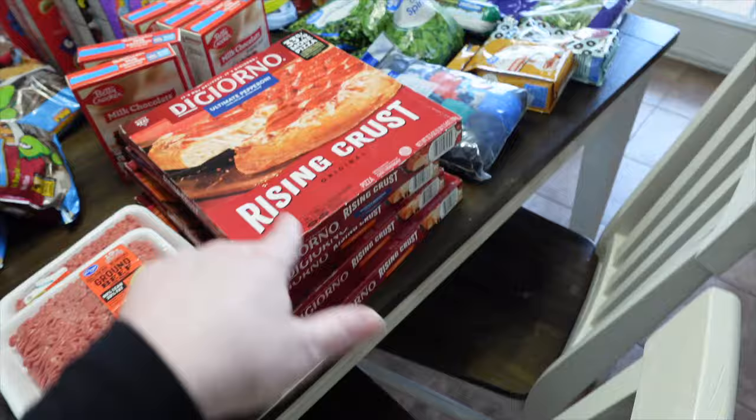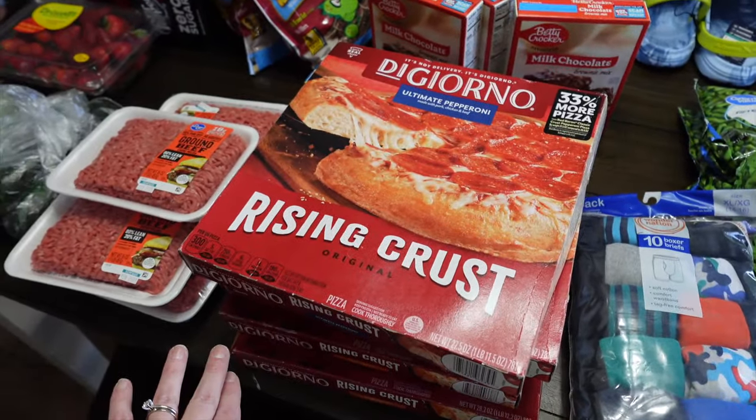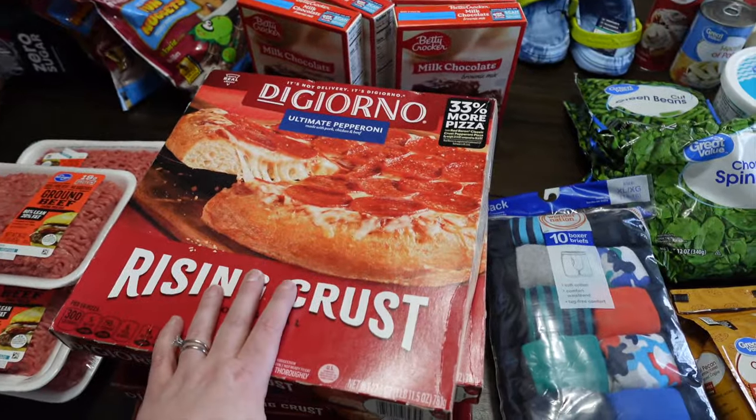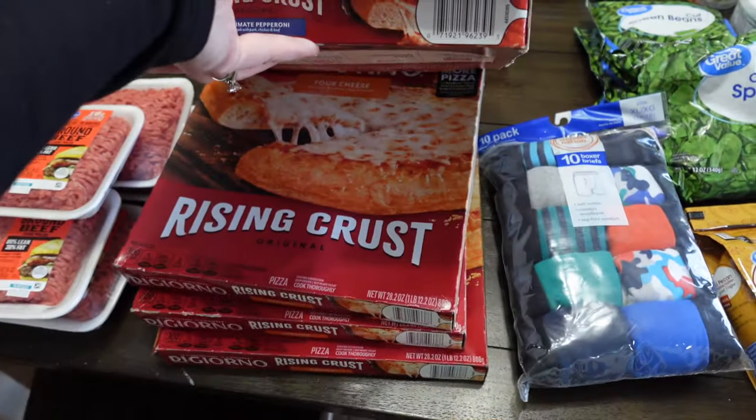DiGiorno pizzas were on sale for $3.99 — that's a fantastic price. I got two pepperoni and three cheese.